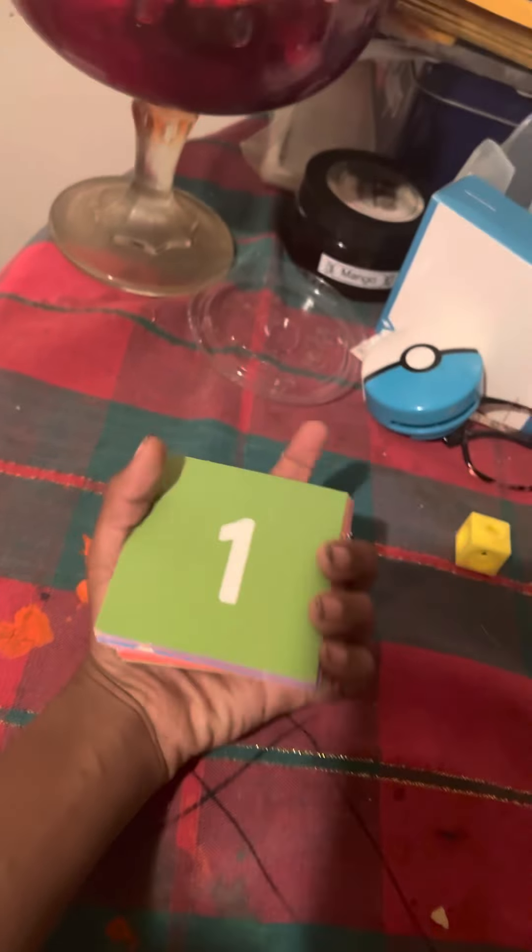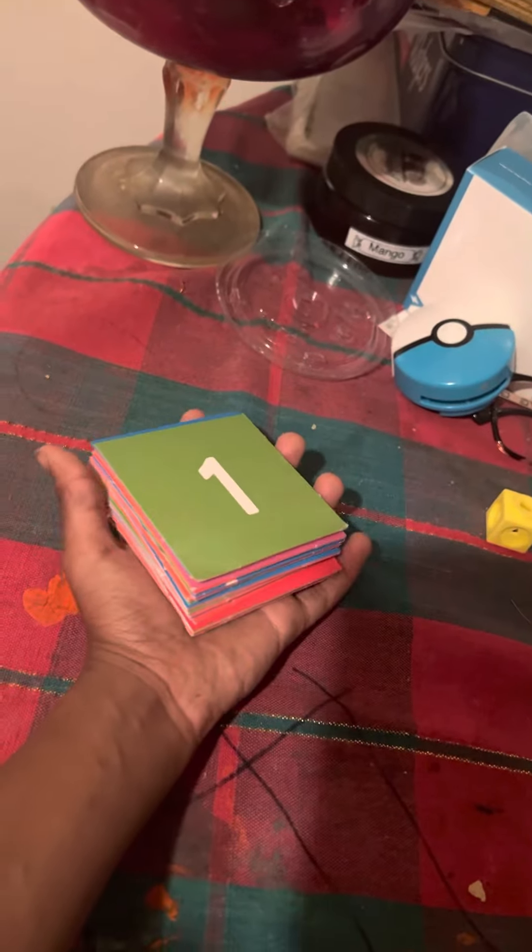I'm here with May Number Corner. I want to share May Number Corner — we're going to miss it in school. So, May Number Corner.